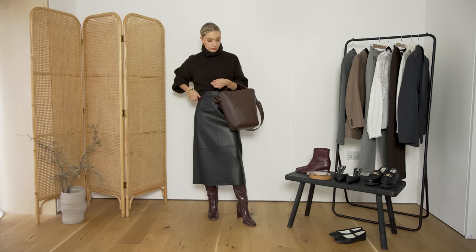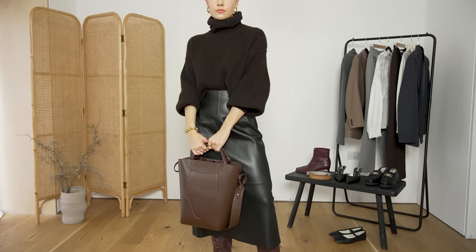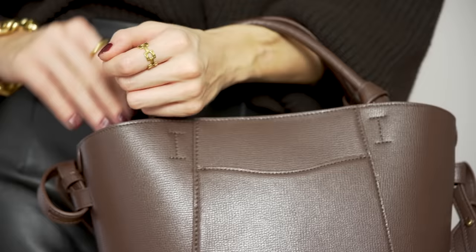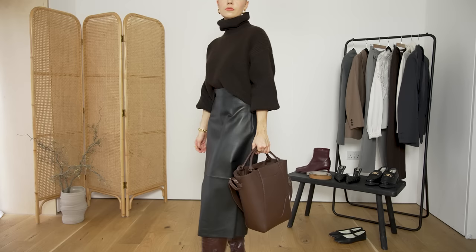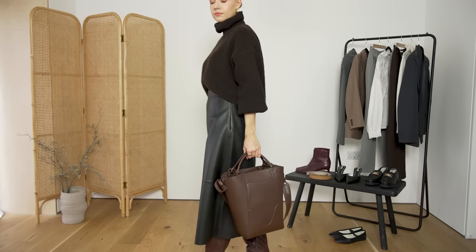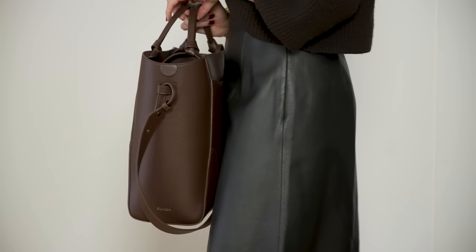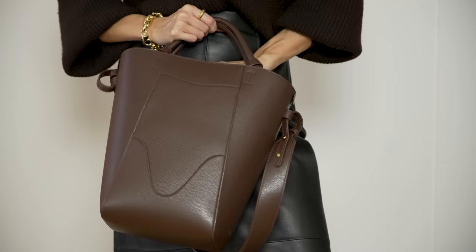Now the pièce de résistance of this outfit is my bag from a gorgeous brand named Oliada. You may have seen me working with them in the past, and I always love it when a brand comes back and wants to work with me again - it means so much, especially when it's a brand that I really admire. So very excited to be working with them today and showing you this beautiful bag. The concept of Oliada as a brand is to bring weightlessness back to our busy lives as women. I think it's a really great concept that they want to make those busy lives easier for us, and they do that with their bags.